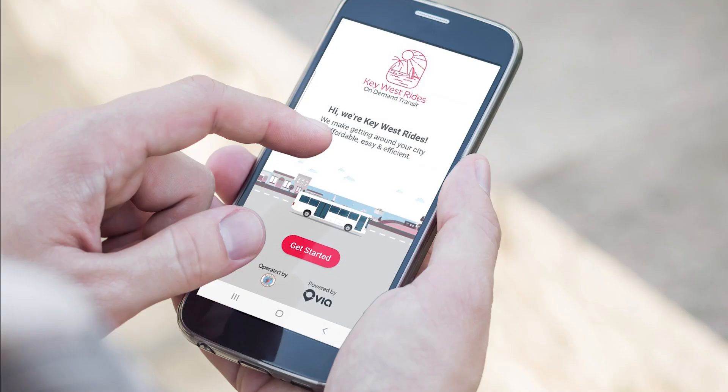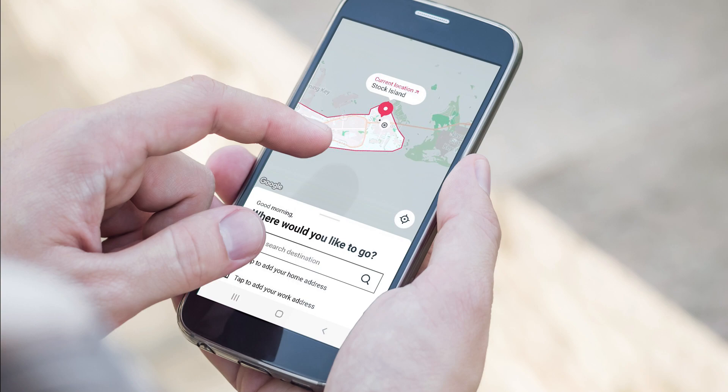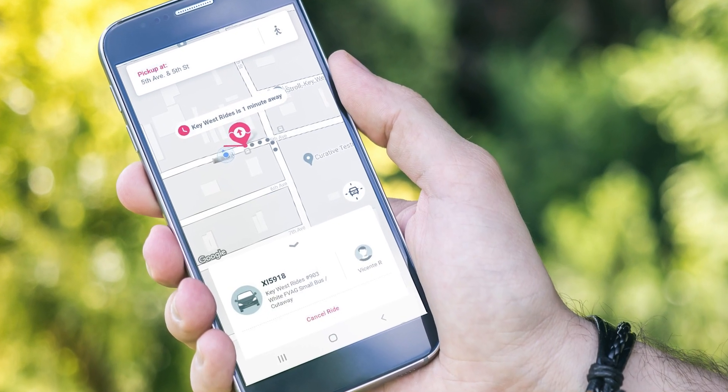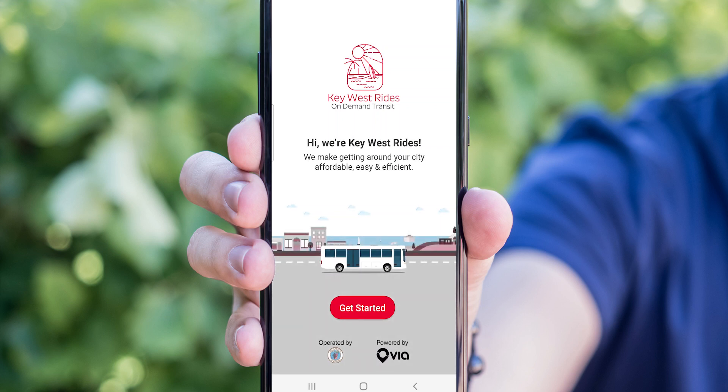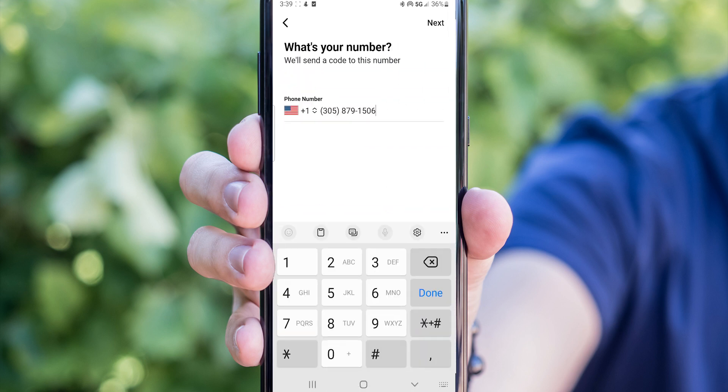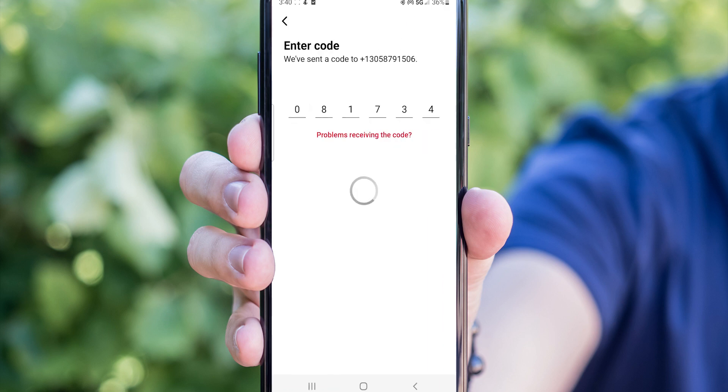Once you've downloaded the app and created an account, simply book a ride and meet your driver. The first time you open the app, press Get Started. Enter your phone number and you'll receive a verification code. Now you're all set.